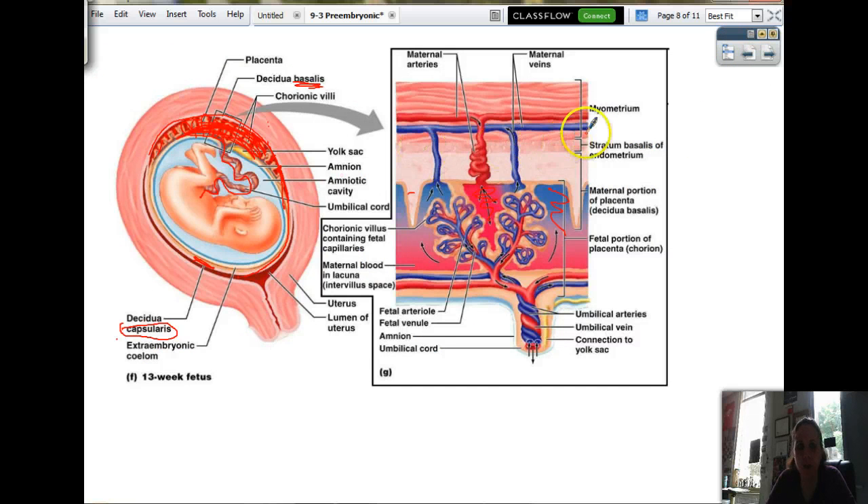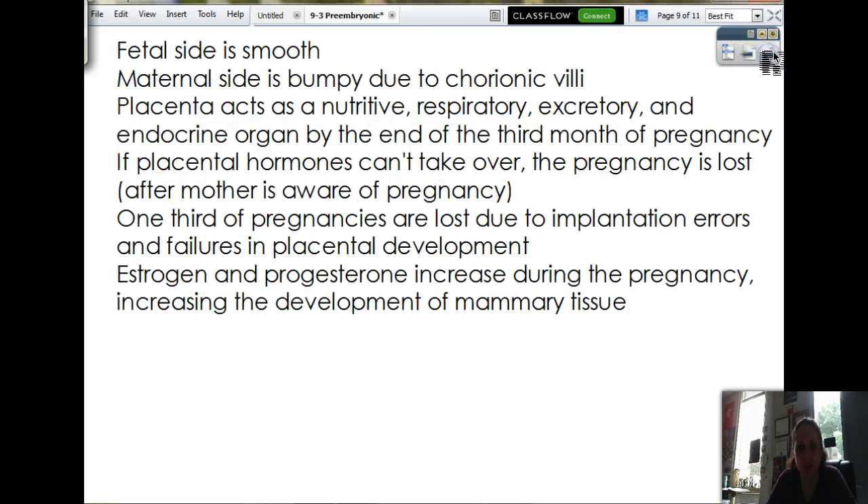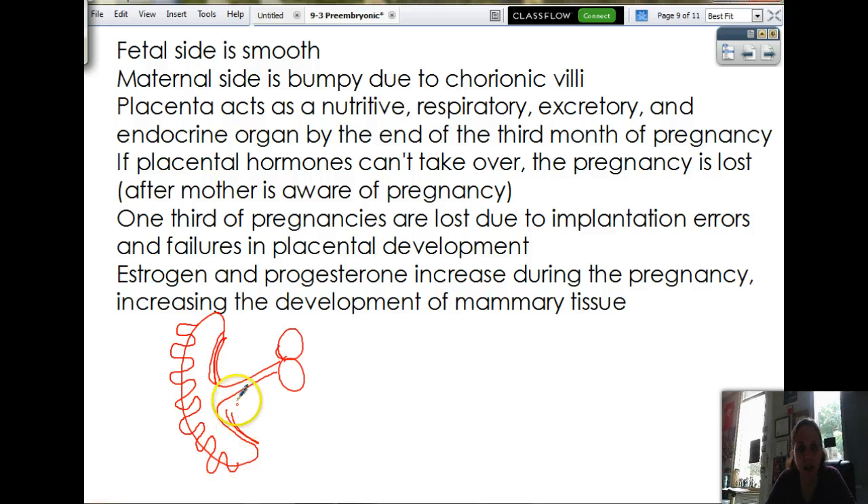This picture is in the book, so you don't need to print it out. Of the placenta, the side that touches the baby and has the umbilical cord in it — that side is nice and smooth. The other side is bumpy and meaty because of all the chorionic villi. The placenta acts as a nutritive, respiratory, excretory, and endocrine organ by the end of the third month of pregnancy. If placental hormones can't take over, the pregnancy is lost — that's called a miscarriage. One-third of pregnancies are lost due to implantation errors or failures in placental development.